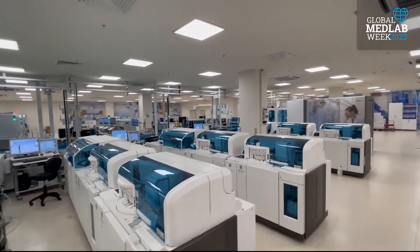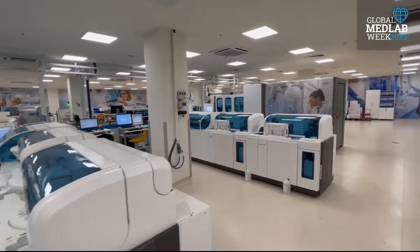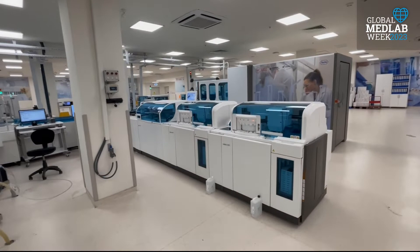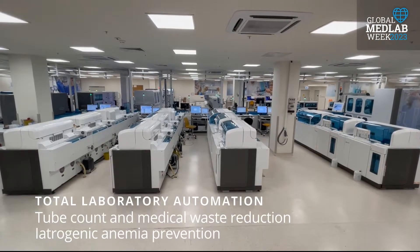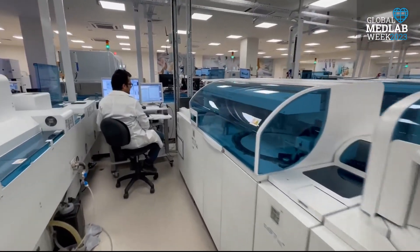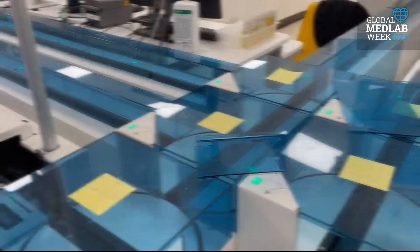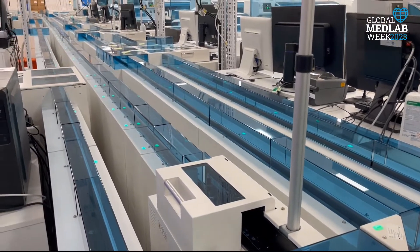In the routine laboratory, clinical chemistry, immunoassay, complete blood count, hemoglobin A1C, coagulation, and urine analysis tests are analyzed. Clinical chemistry and immunoassay analyzers in four separate lines are used for these analyses.